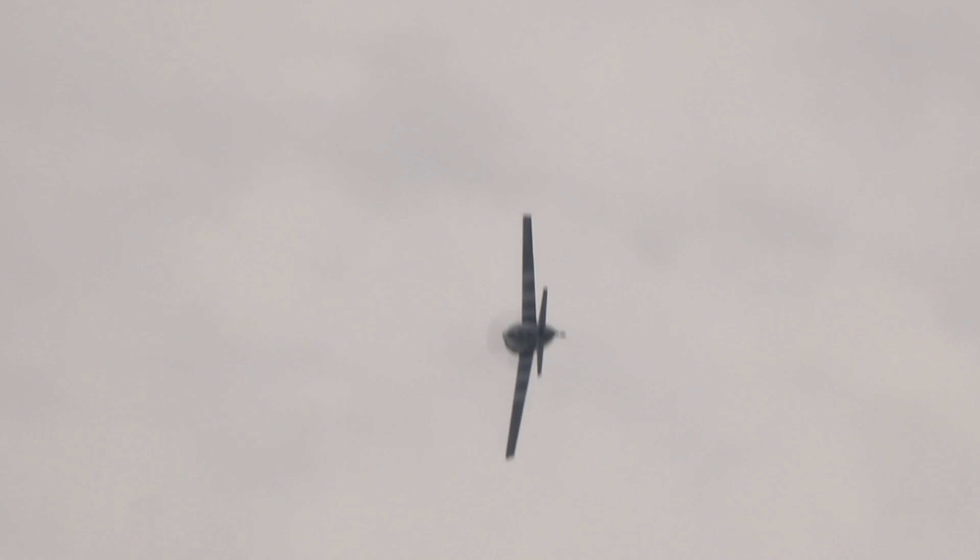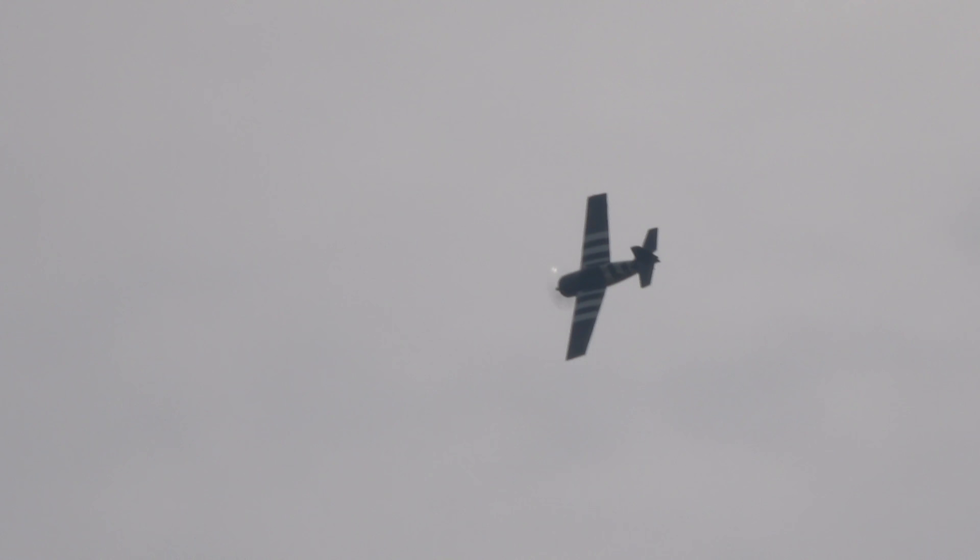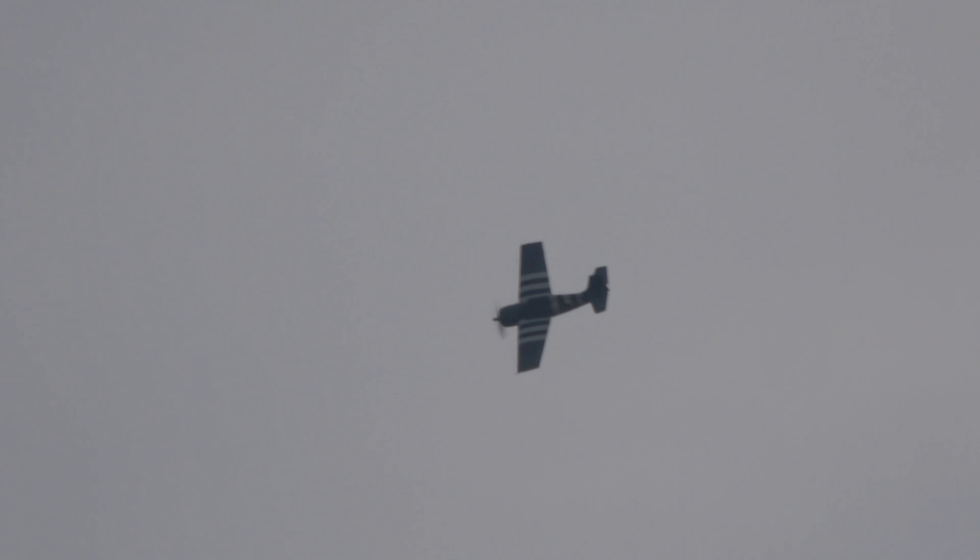Terrifically giving the aircraft — the Wildcat — a fantastically distinctive note from the Wright R1820, 1,350 horsepower radial engine.